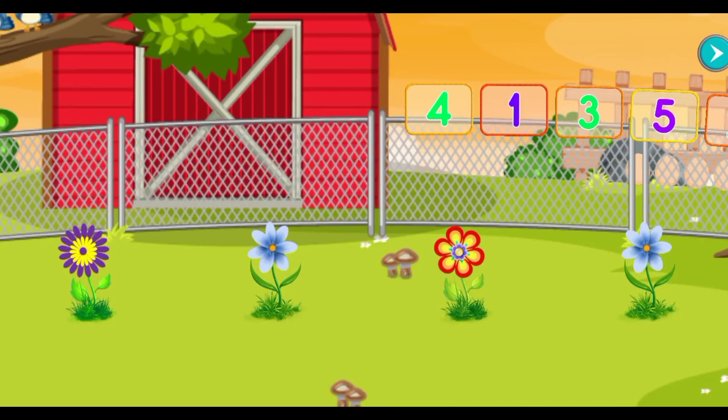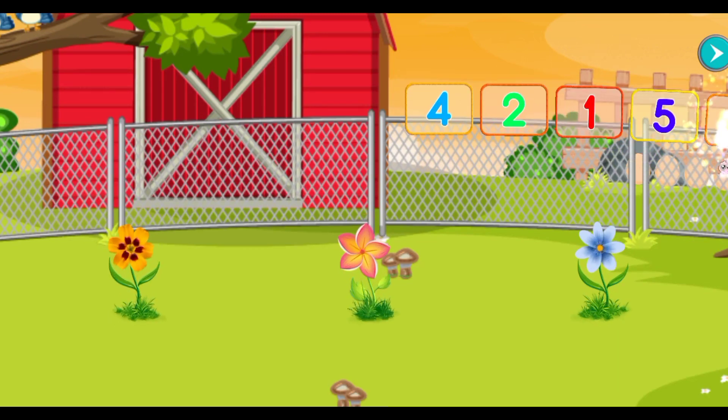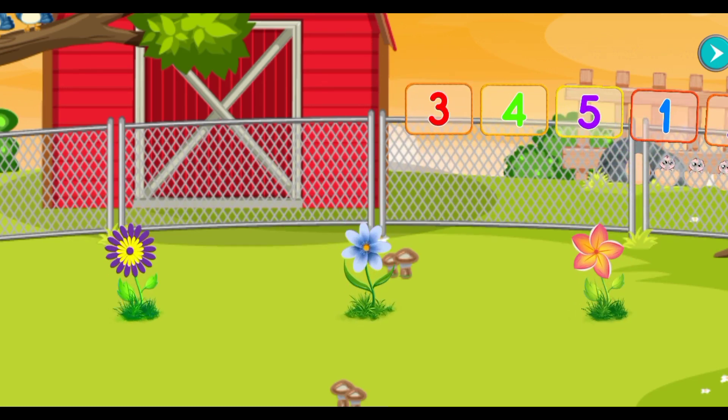Count the flowers. Four. Fantastic. Three. Fantastic. Three. Good job. One. Excellent. Three. Excellent.